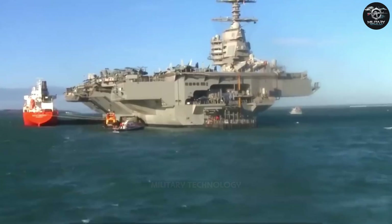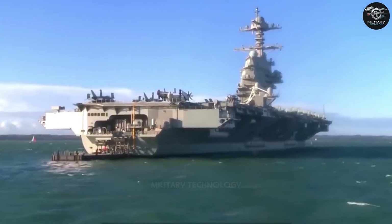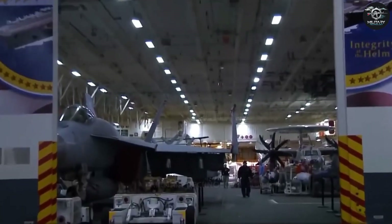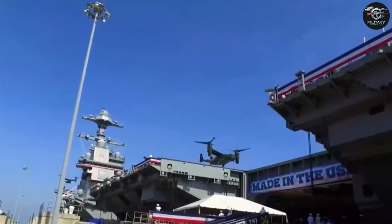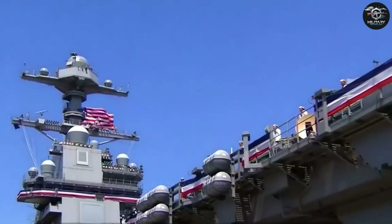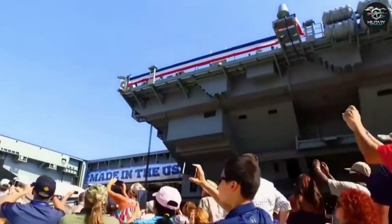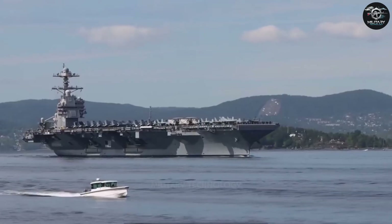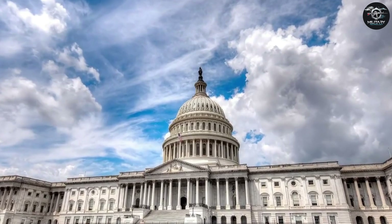Gerald R. Ford, the first of the Ford-class aircraft carriers, is up to 333 meters long, 40.8 meters wide, and 83 meters high. The standard displacement is 100,160 tons and the full load displacement is 112,000 tons, equivalent to the weight of 400 Statues of Liberty. Gray paint was used to spray the entire hull with up to 760,000 liters of paint, enough to repaint the entire White House 350 times.